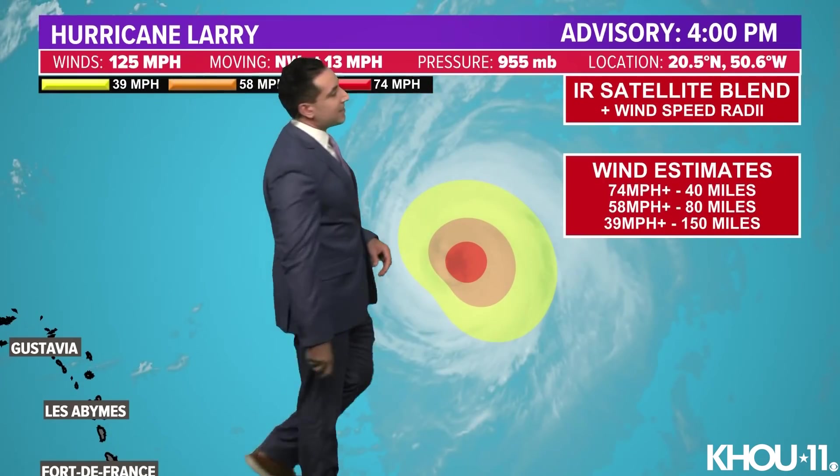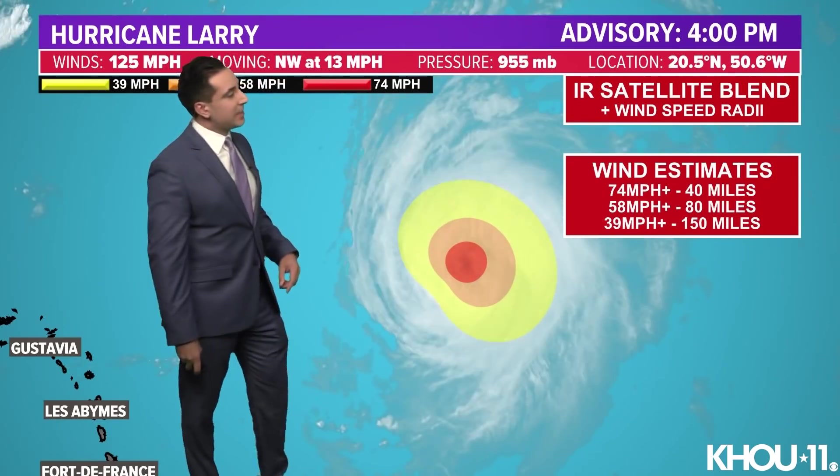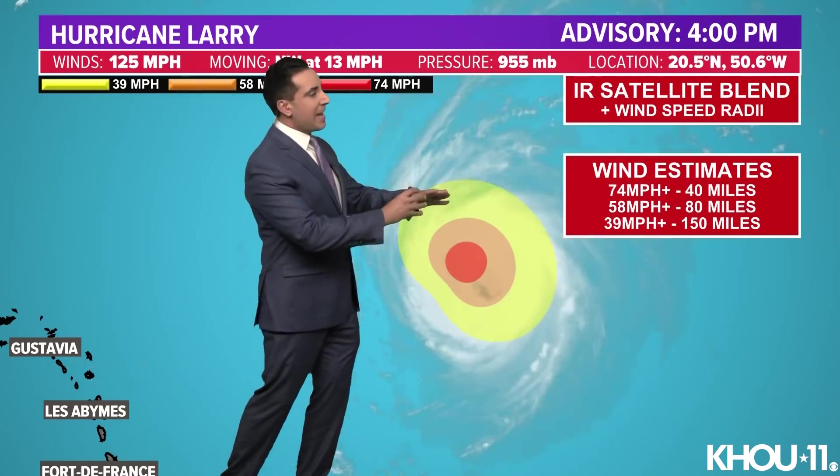Larry's wind field is quite big though. The last update brought tropical storm force winds extending out about 150 miles from the center. Hurricane-force winds — that's where you're finding winds of at least 74 miles per hour — extend out about 40 miles. So overall, not that impressive a wind field, and of course it's not near any land masses, so nothing to worry about there. It's what we call a fish storm.